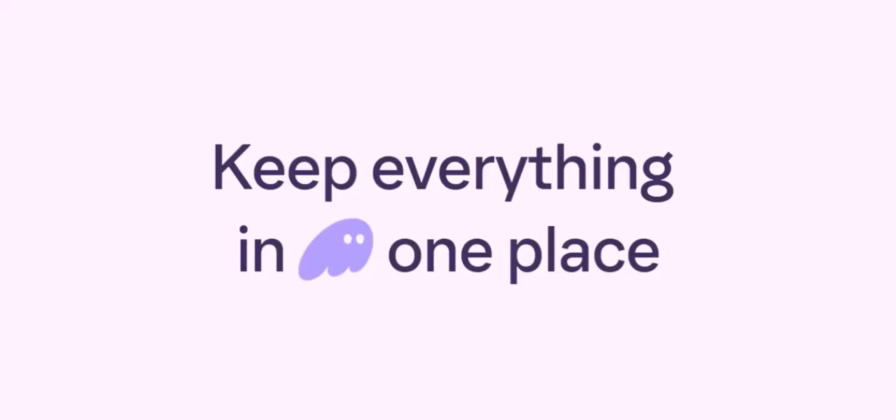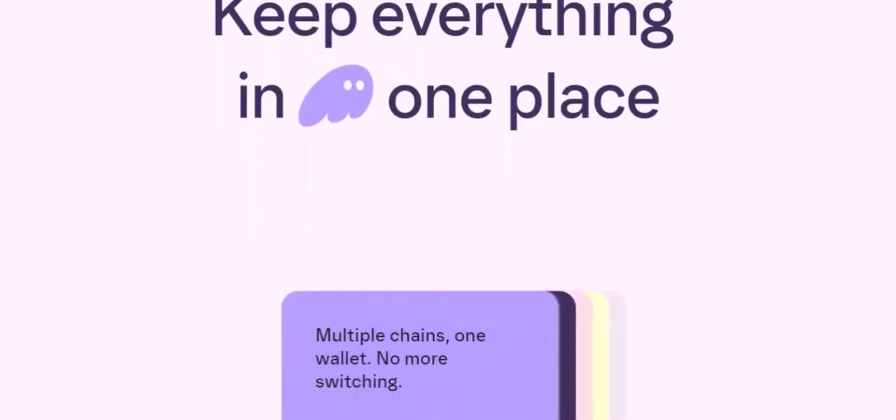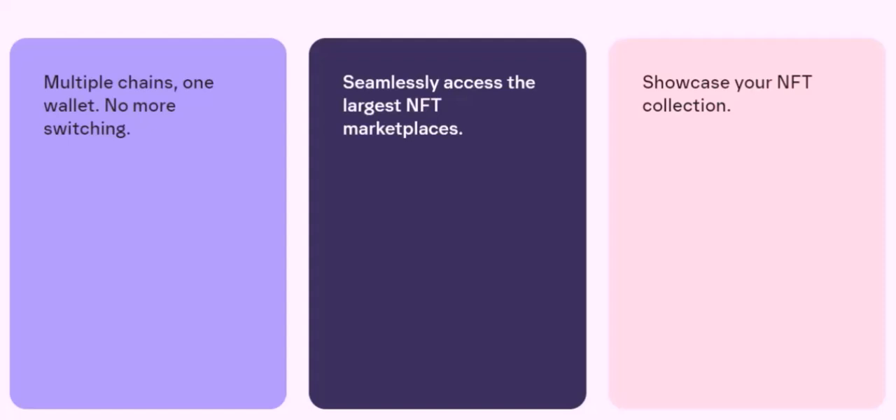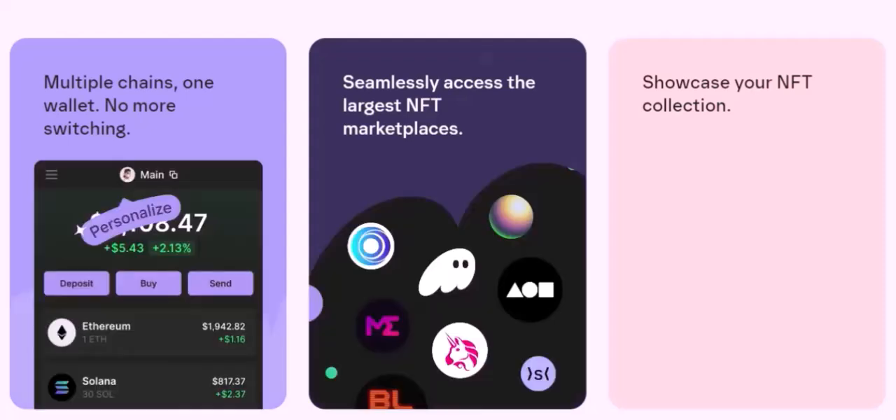While Phantom Wallet doesn't directly support PayPal, it offers various other methods to fund your wallet. By understanding these options and taking the necessary security precautions, you can seamlessly navigate the world of cryptocurrency and enjoy the benefits of using a powerful wallet like Phantom. Thanks for watching, and until next time.